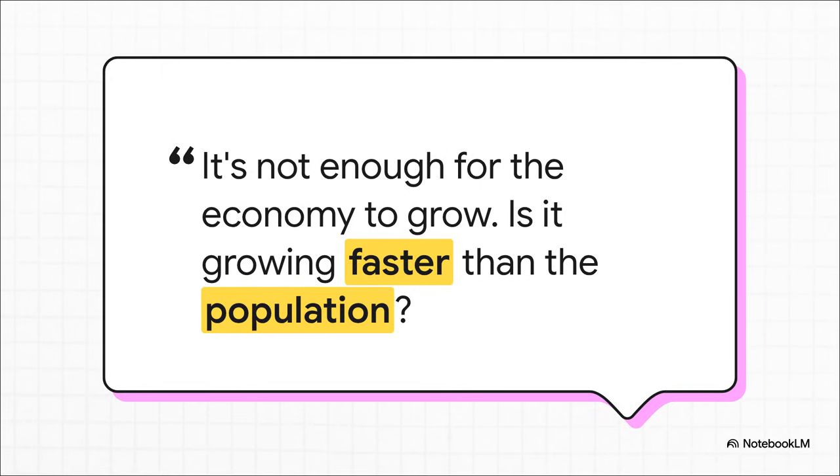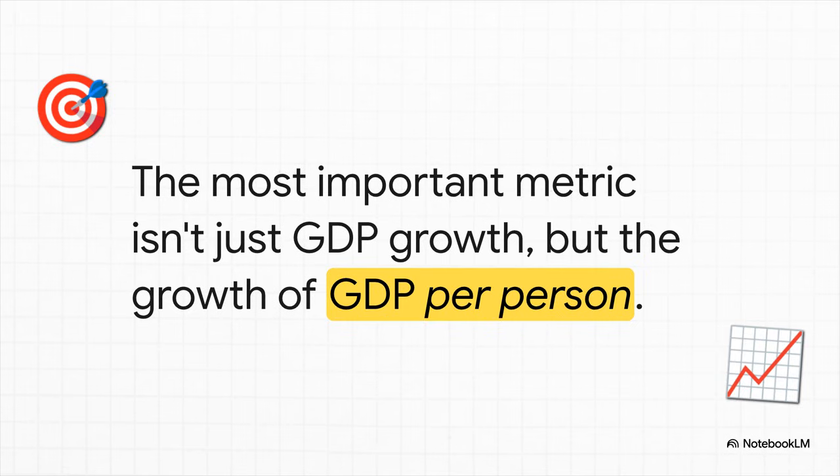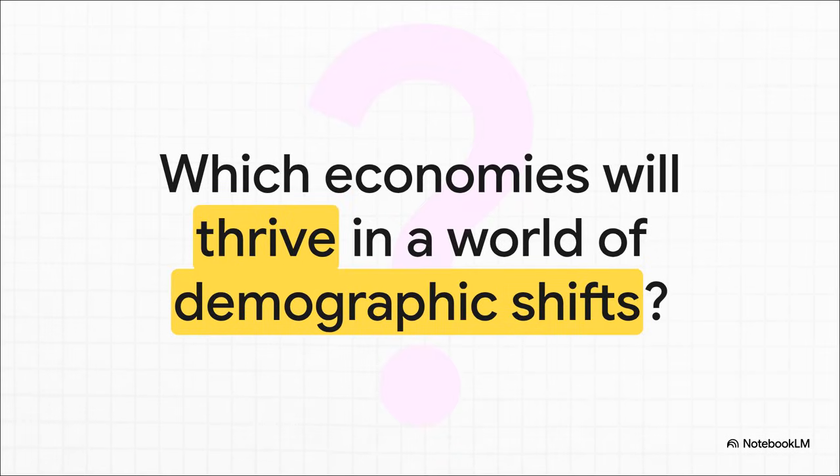And this really brings us to the central lesson of this whole thing. The headline GDP number is only ever half the story. The real story — the one that matters for people's lives — is that race between the economy and the population. So the next time you hear that a country's economy grew, you'll know the smart follow-up question to ask: but what happened to its GDP per capita? Because that's the number that truly tells you if life is actually getting better for the average person. As we look to the future, with some countries getting older really fast and others booming with young populations, understanding this simple principle is absolutely key. The winners will be those who can make their economic pie grow faster than the number of people wanting a slice.